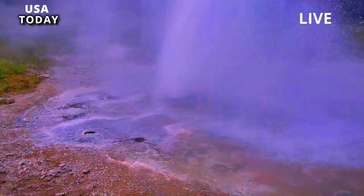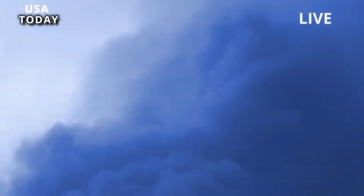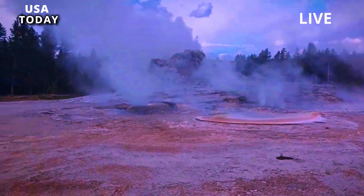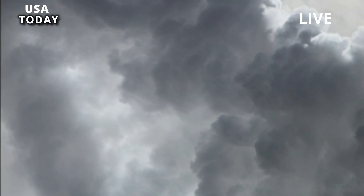A geyser is a type of hot spring characterized by a pipe-like opening in the ground connected to a reservoir of water below the surface. Molten rock several miles deep in the earth's crust heats the water to the boiling point, building pressure in the chamber and forcing water to rise to the surface, eventually sending a scorching column of water into the air.